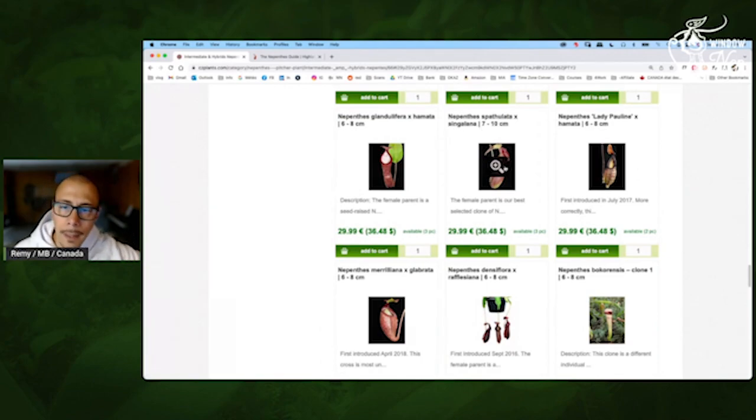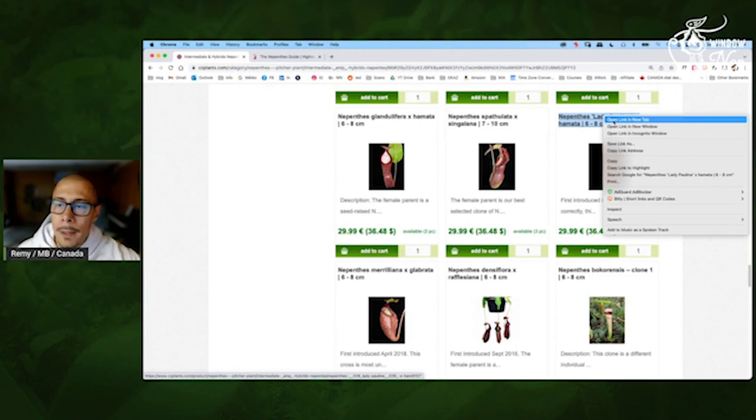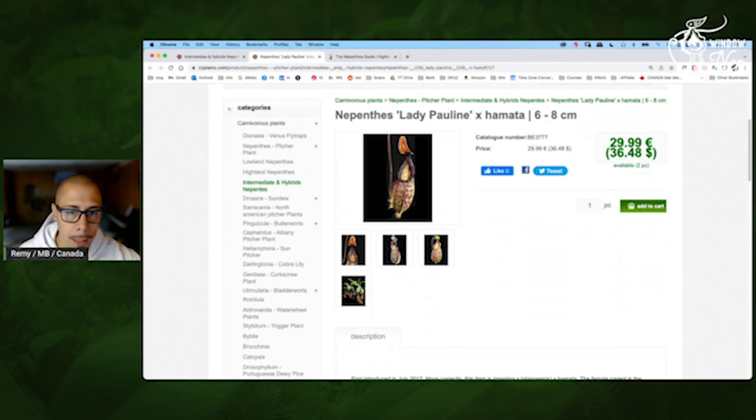Spatulata Singalana — yeah, I can tell from here there is a nice peristome. Lady Pauline — okay, so this time they really give the name — by Amara. Lady Pauline pure is great for windowsill even if it prefers warmer conditions. But by Amara it will change the game. The Amara is the male parent so it won't have a crazy influence — it will mainly be a regular Lady Pauline, plus the fact that it will be toothier and will like it cooler at night.